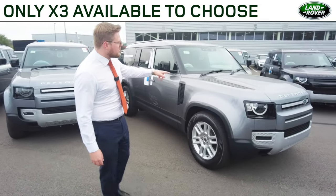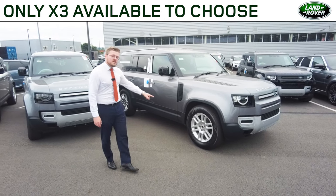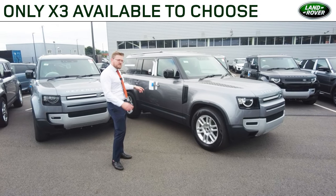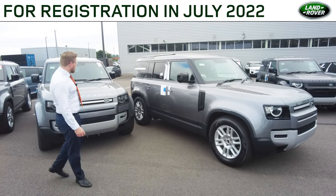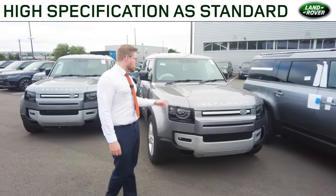This is an S specification finished in the Euger grey metallic paint. It comes with 19 inch alloy wheels, LED headlamps, 3D surround camera, and the 11.4 inch touchscreen inside. That vehicle is available for 76,500 euro.